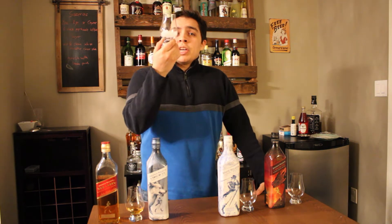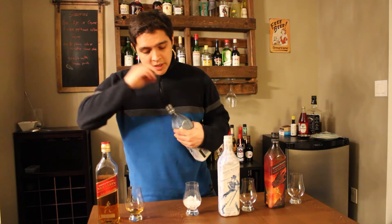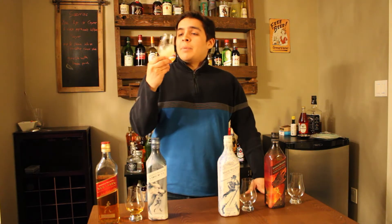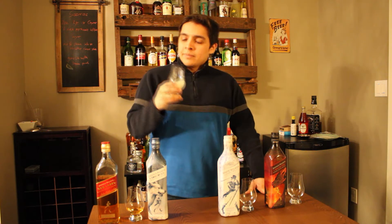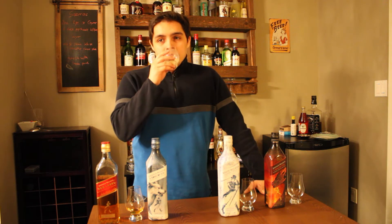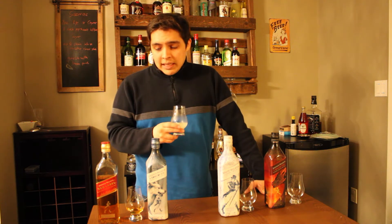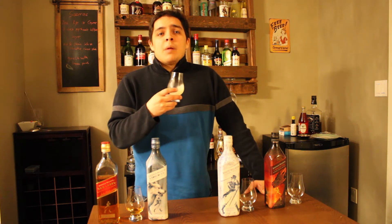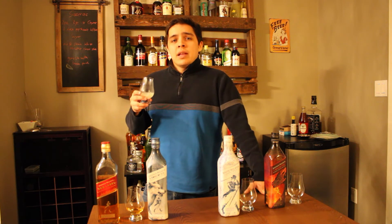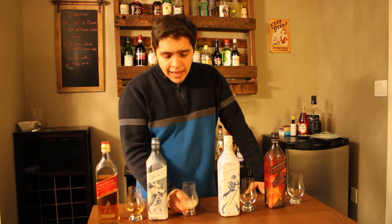I grabbed a little bit of crushed ice for our Glencairn glass — going to do just as the bottle says and try it over some crushed ice. Give that a bit of a swirl. I definitely smell some of that tropical fruit — more like lemons to me, actually. I get a lot more taste compared to the Red Label. I smell the tropical fruit but I don't really get any of it on the taste. I'm not getting any vanilla, but I'm almost getting some pineapple now. That's not too bad. I like that one.